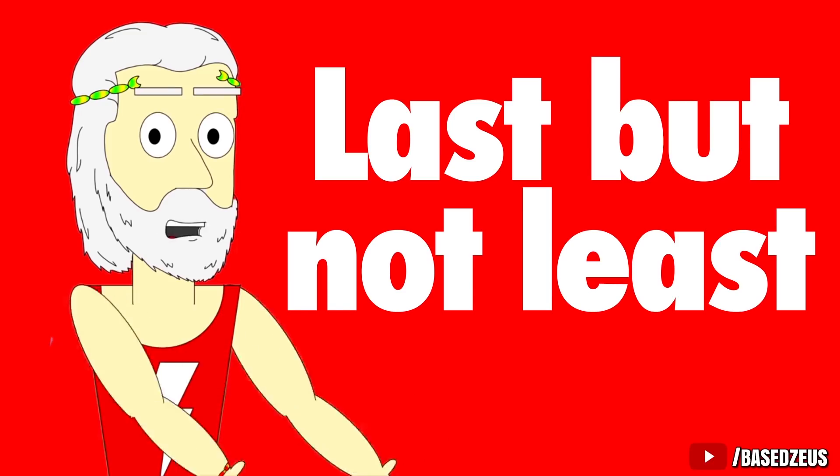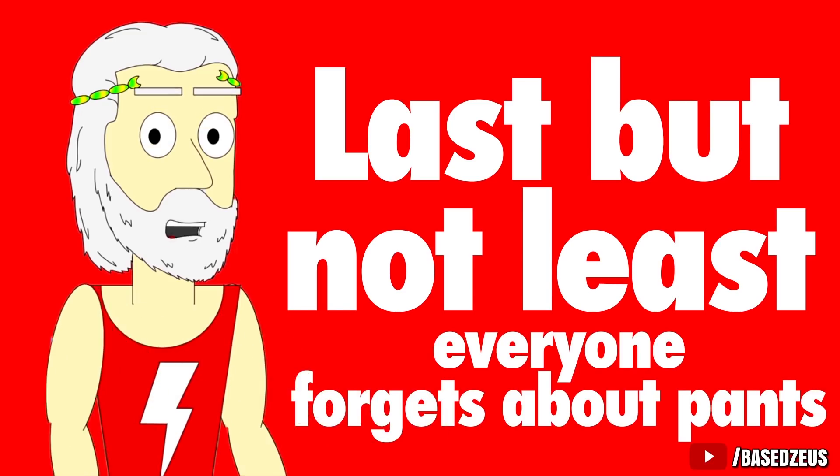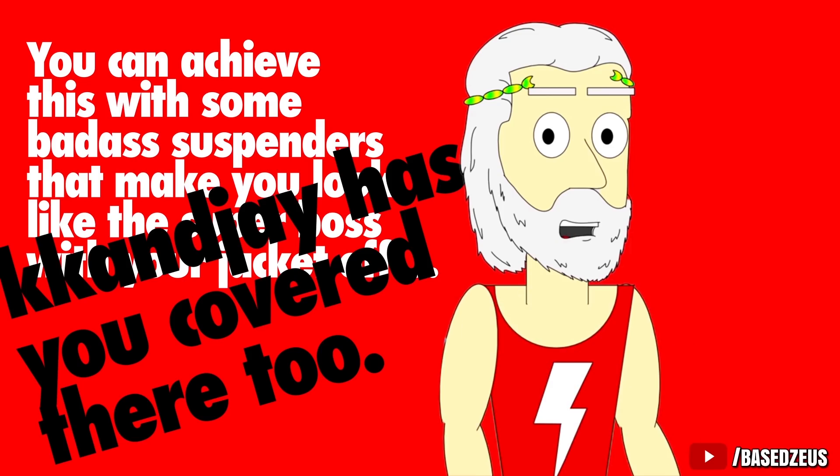Last but not least, everyone forgets about pants. They should always sit around your natural waist, helping you look tall and lean. You can achieve this with some badass suspenders to make you look like a super boss with your jacket off — and KK and Jay has you covered there too.